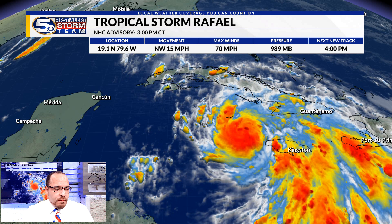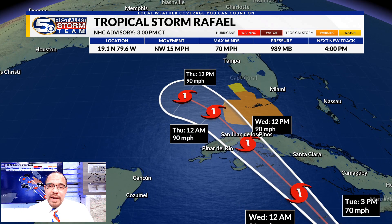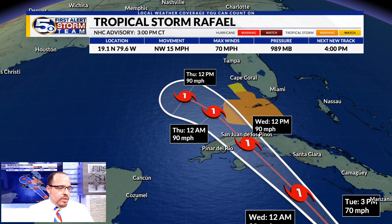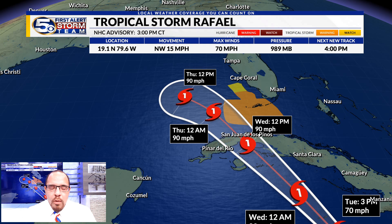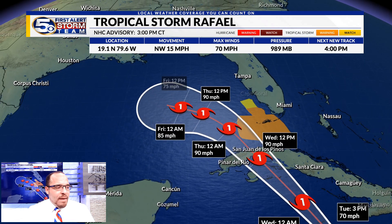It has picked up some forward speed and will continue ahead towards western Cuba. The official forecast track has this becoming a category 1 hurricane as it crosses over Cuba, then it enters the Gulf of Mexico still as a hurricane Thursday morning into the middle of the day Thursday. Tropical storm warnings have now been posted for the Keys and for the offshore waters of southwest Florida. The long-term track beyond Thursday,